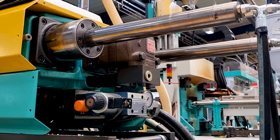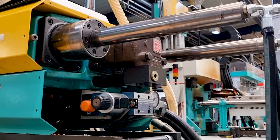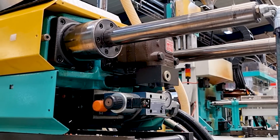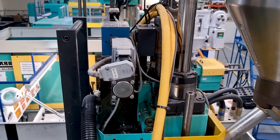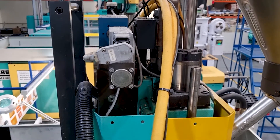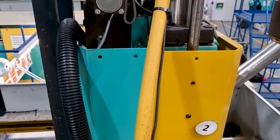Hello and welcome back to another episode of Technical Tuesdays. This is the series where we explore how different parameters within injection molding can affect the final part of the product. In this episode we're going to explore how machine maintenance, or lack of, can affect the part that you're producing.